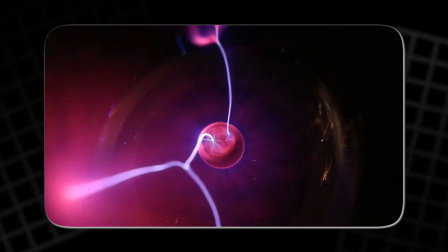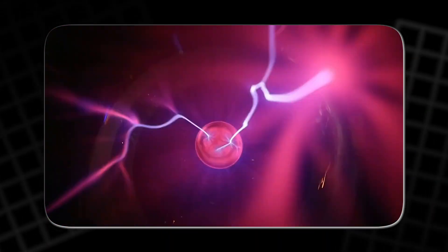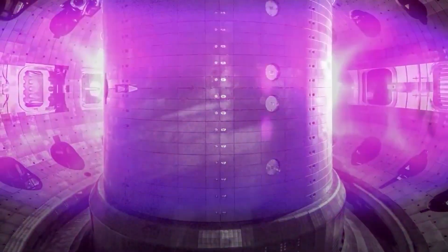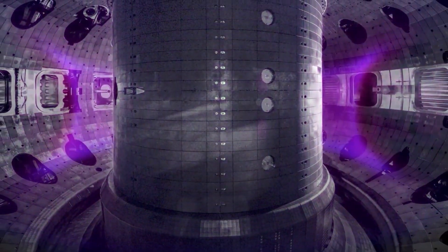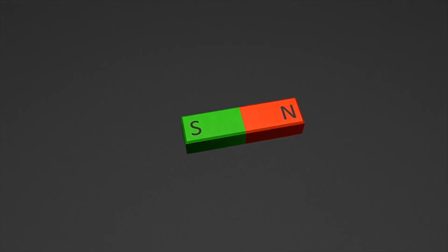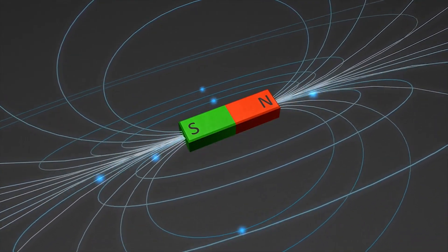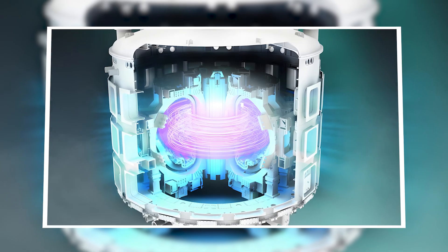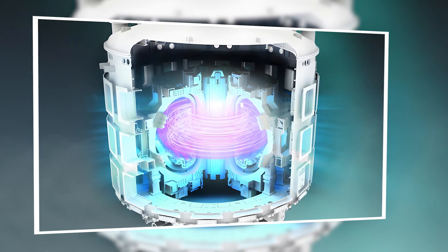Plasma does not want to sit still. It wriggles, it leaks, and it crashes into walls. That is why most fusion machines use magnets — strong magnetic fields act like invisible rails that steer the plasma away from the metal. In a common design called a tokamak, the plasma is shaped like a ring.